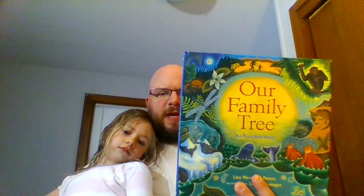Hello class, we are going to read you a book. Can you say hi? This is Virginia, my daughter, for those of you that don't know her. This is called 'Our Family Tree: An Evolution Story.'